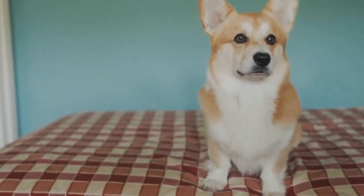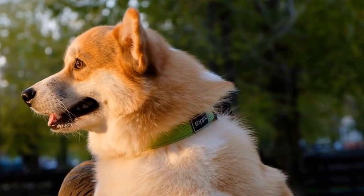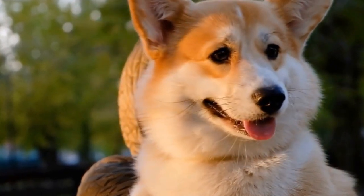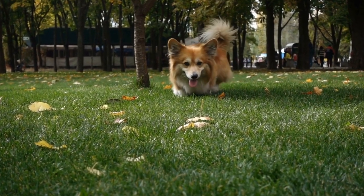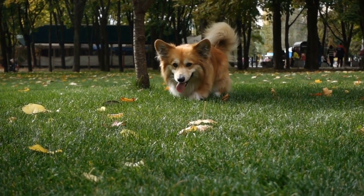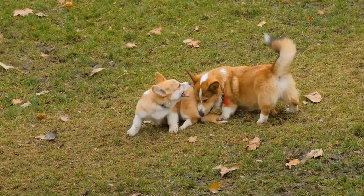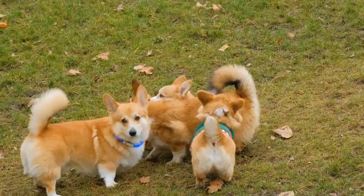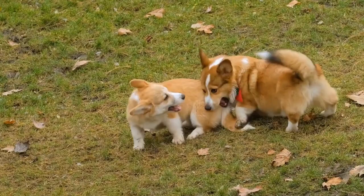The genetics behind the coat colors and patterns of Pembroke Welsh Corgis are truly fascinating. Understanding how these genes are inherited and expressed can help breeders produce beautiful and healthy puppies while minimizing the risk of health issues associated with certain coat patterns. As a potential Corgi owner or enthusiast, being aware of these genetics can also enhance your appreciation for the breed's diversity. Whether you find yourself captivated by the mesmerizing Merle, enchanting Sable, or charming Tricolor Corgis, it is essential to prioritize responsible breeding practices to ensure the well-being of these wonderful dogs.